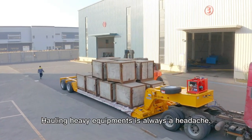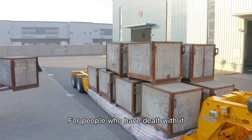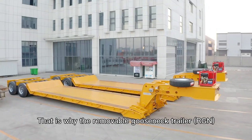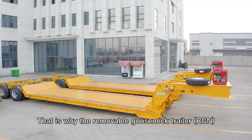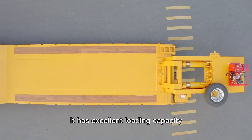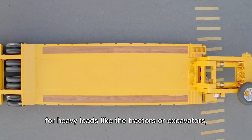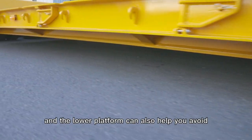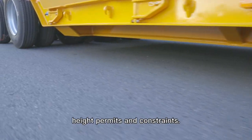Hauling heavy equipment is always a headache. For people who have dealt with it, they must know how troublesome the operation can be. That is why the removable gooseneck trailer was created. It has excellent loading capacity for heavy loads like tractors or excavators, and the lower platform can also help you avoid high permits and constraints.